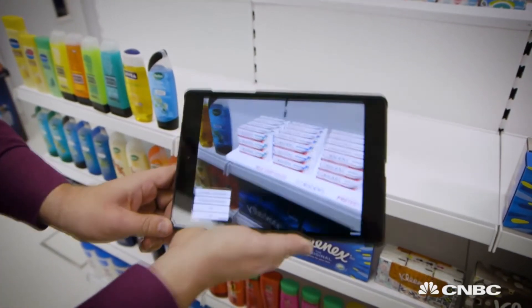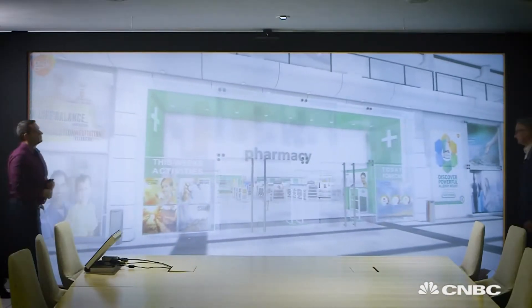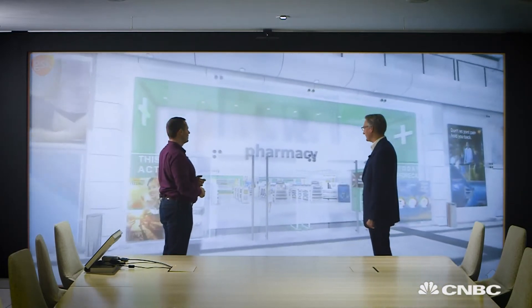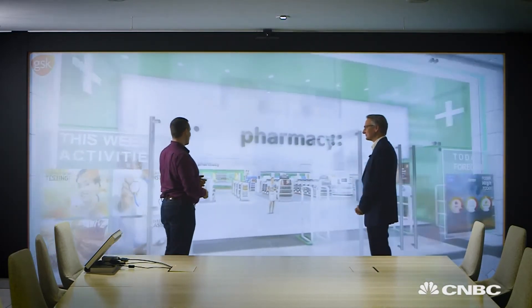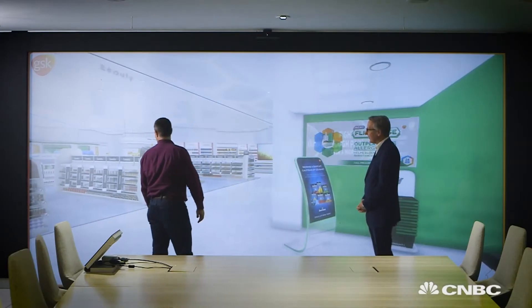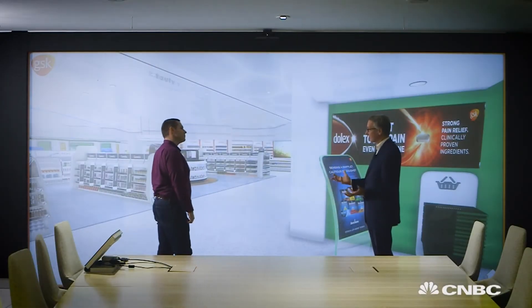From small-screen augmented reality to immersive big-screen virtual reality — welcome to GSK's vision for the pharmacy of the future. This is one of the largest seamless touch screens in the world, and it's interactive. It's a great opportunity to share insights around where we think the future of the retail environment is going within the pharmacy channel, and we can bring shoppers in to interact with it and get their feedback and thoughts.